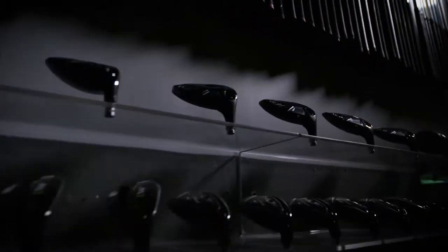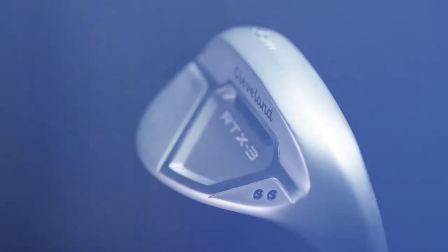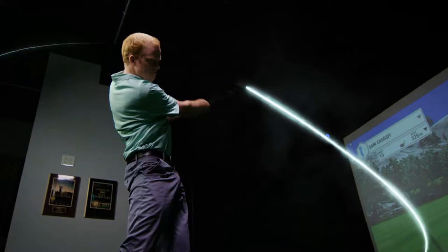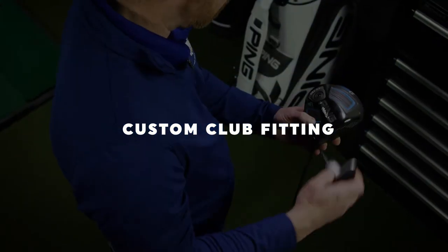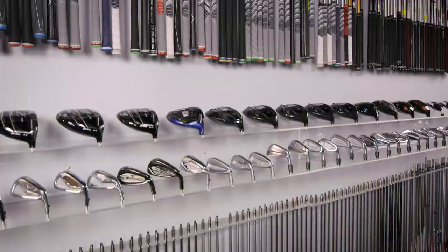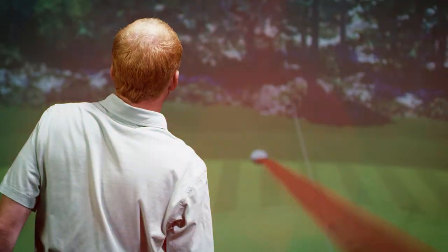At Second Swing Golf, we aren't just your one-stop golf club shop. With an industry-leading club selection of over 50,000 clubs online and in-store, we have the knowledge and technology to take your game to the next level with a custom club fitting, an experience like no other. Our selection and expertise is top-notch, giving you the confidence that the club in your hand is the right one for your game.